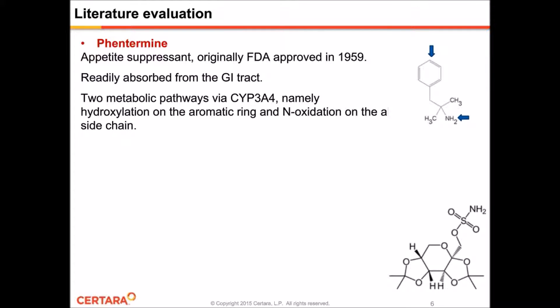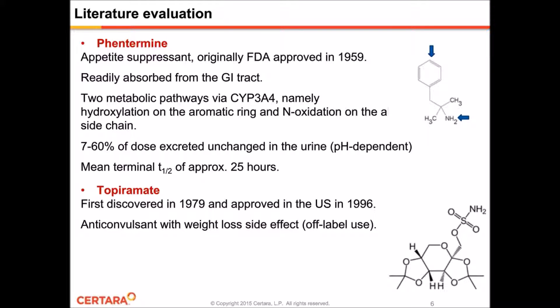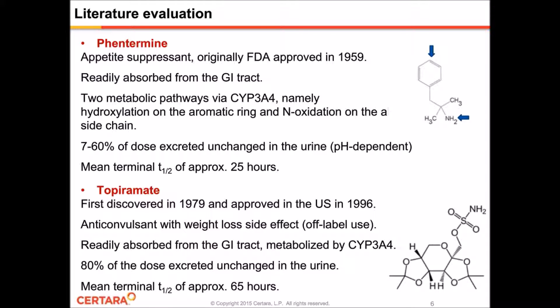For topiramate, it was first discovered in 1979 and approved by the FDA in 1996 as an anticonvulsant. As a side effect, it had the effect of promoting weight loss, and so it was often prescribed off-label for that purpose. Readily absorbed from the GI tract, not extensively metabolized, but rather mostly excreted in the urine, and has a terminal half-life of about 65 hours.